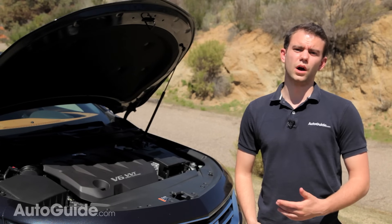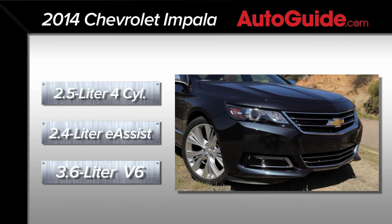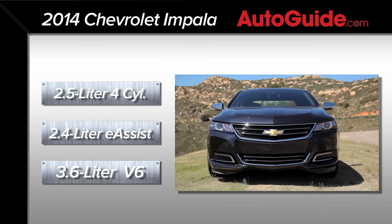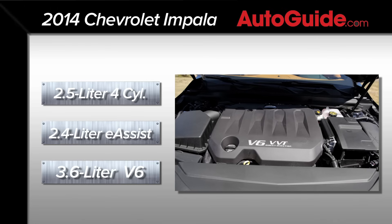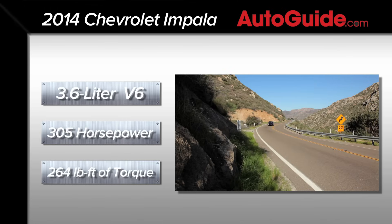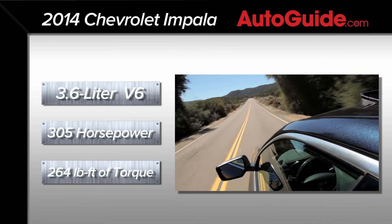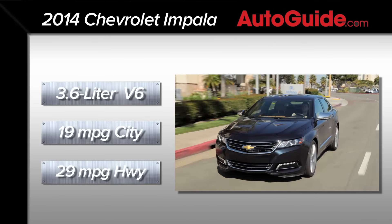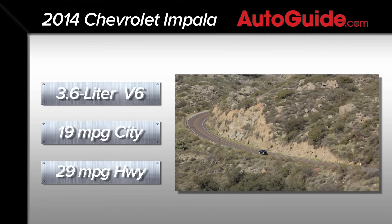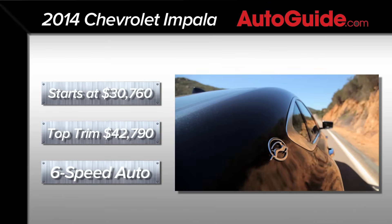Once it's fully rolled out, the Impala will come with a total of three engine options: a 2.5-liter four-cylinder as the base, a 2.4-liter four-cylinder with GM's E-Assist mild hybrid system, and the car we have to test today — the 3.6-liter V6. That car will come out first before the two four-cylinders and offers 305 horsepower and 264 foot-pounds of torque. From the V6, you can expect 19 miles per gallon in town and 29 miles per gallon on the highway, according to the EPA. Pricing for that V6 opens at $30,760 including delivery.